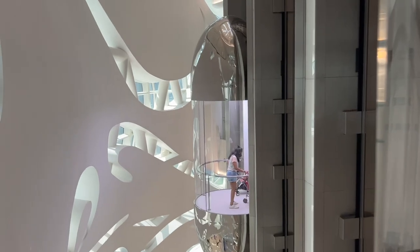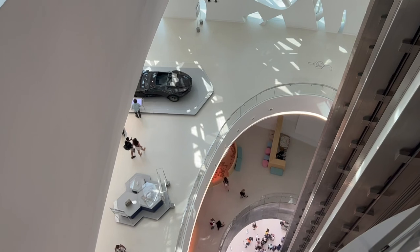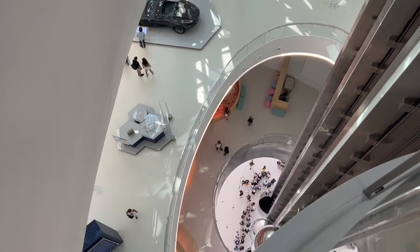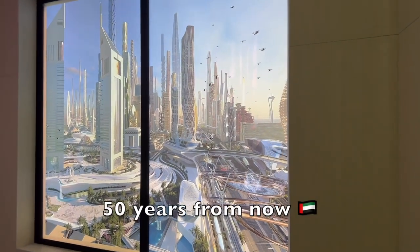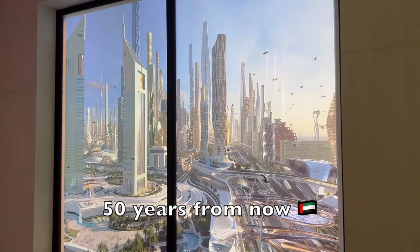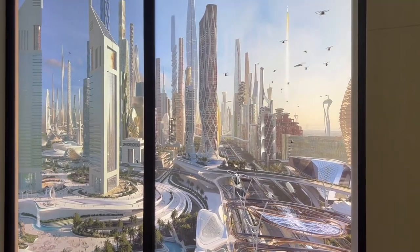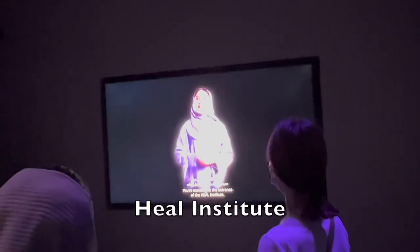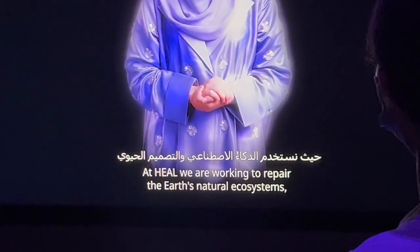After you landed on Earth, you will have to take these stairs to get to the Hill Institute. It is a perfect opportunity for you to look at the museum from a different angle. You will also pass by this video clip of how Dubai will look like in the near future.